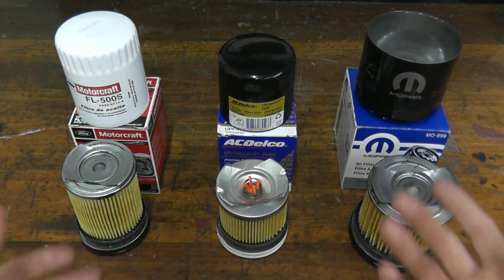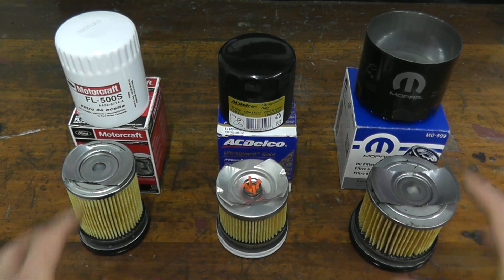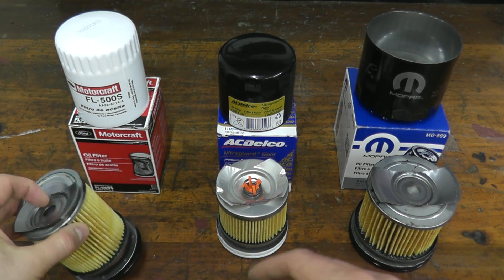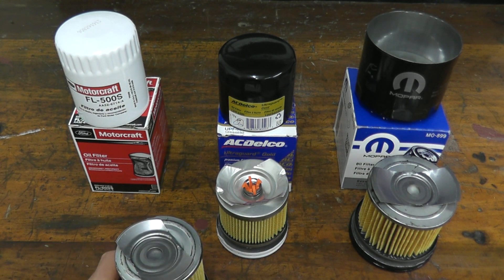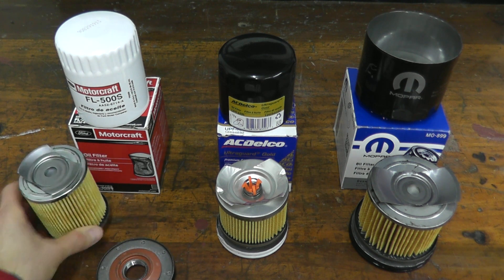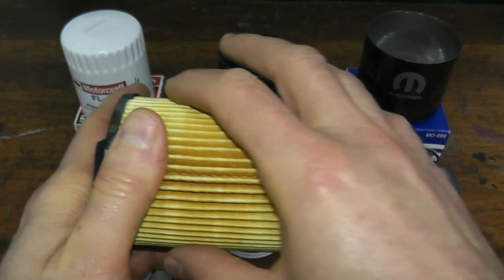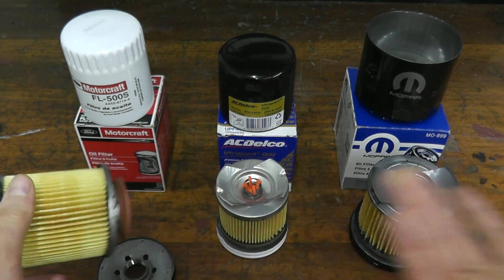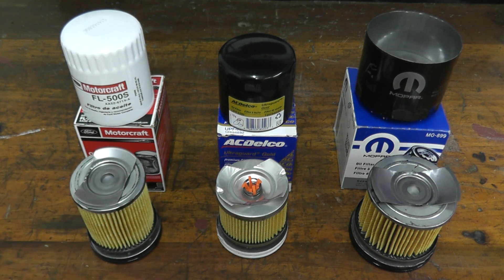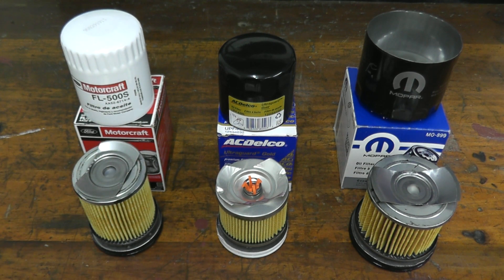To wrap this up, I'm not going to cut open the filters just yet because I need to use them for a few more videos. Once I'm done, I will cut them open and measure the square inches of surface area, and I'll list those results in the description box below. Also, the function behind the anti-drain back valve is to retain oil inside the filter when you shut off the engine, so the next time you start your vehicle you don't have a dry start. I hope this gives you a good idea on the differences among all three manufacturers. Thank you for watching and we'll see you next time.